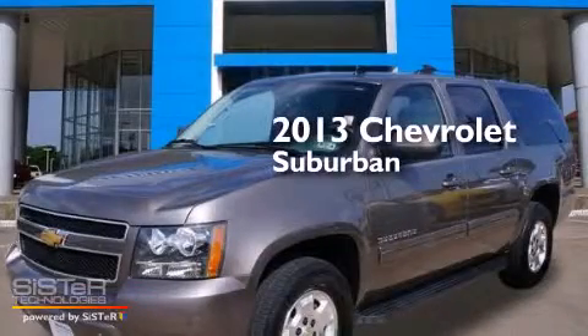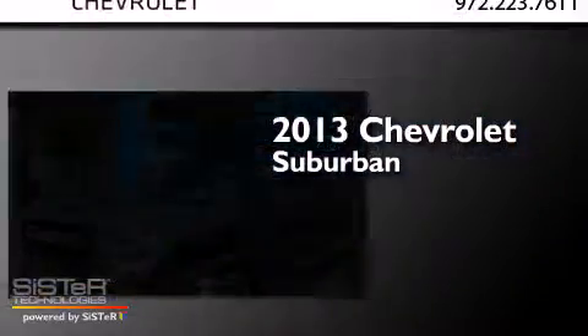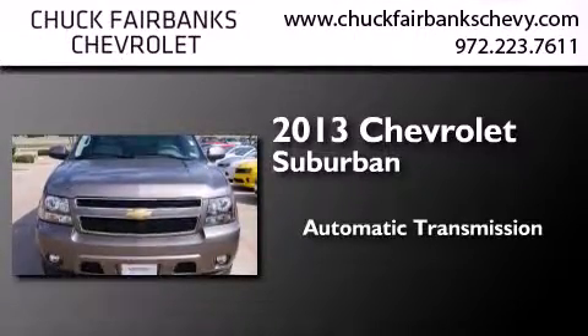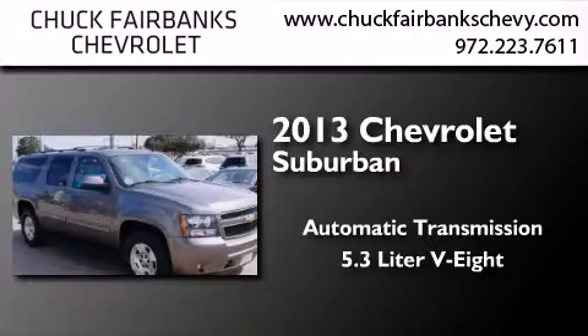This is a 2013 Chevrolet Suburban. This SUV has an automatic transmission and a 5.3-liter V8.